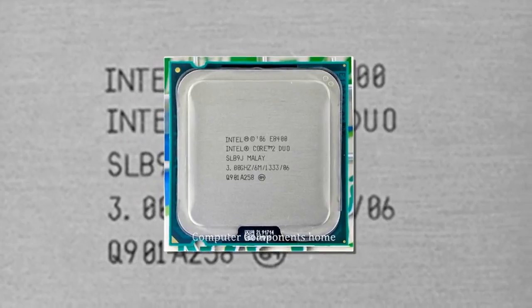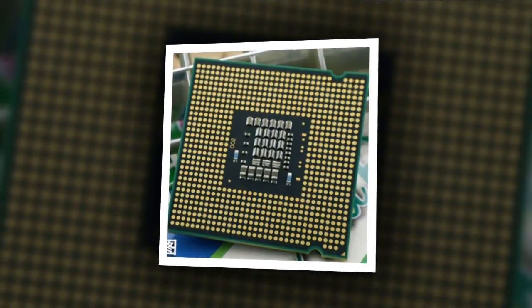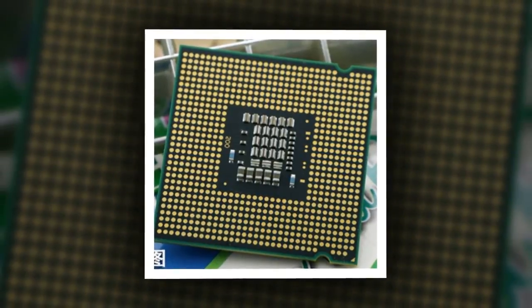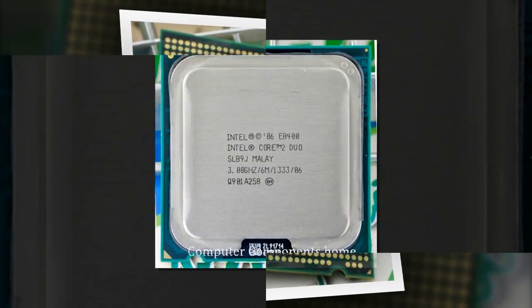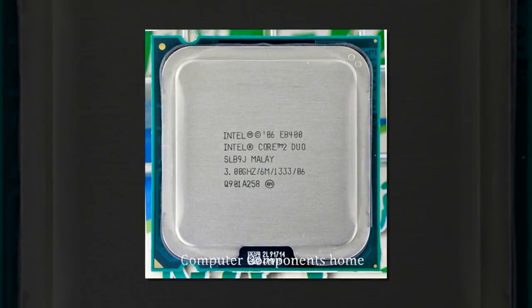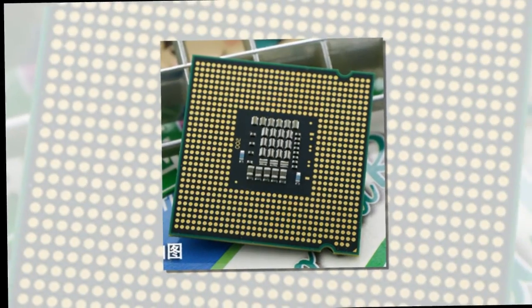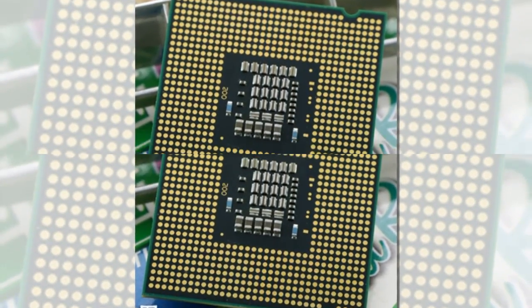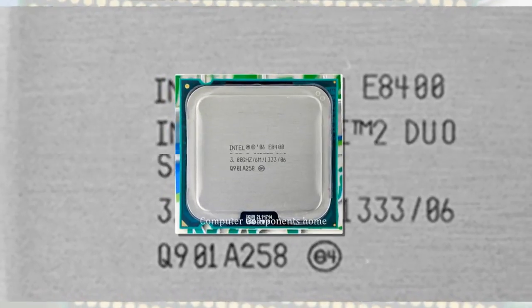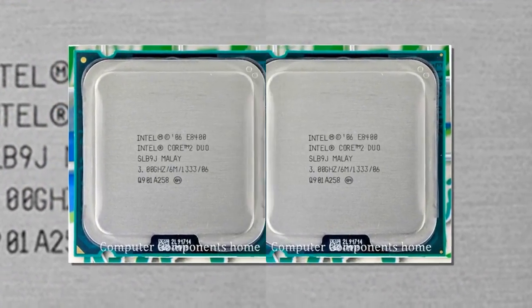Brand name: Intel. Main frequency: 3.0. Chip process: 45 nanometers. Interface type: LGA 775. Processor brand: Intel. Number of cores: dual-core. Type: dual-core. Application: desktop. Processor type: Intel Core. Power: 65W.